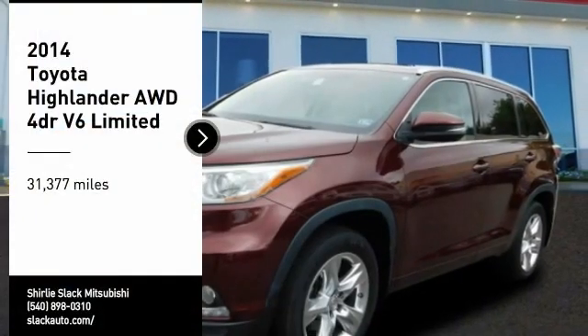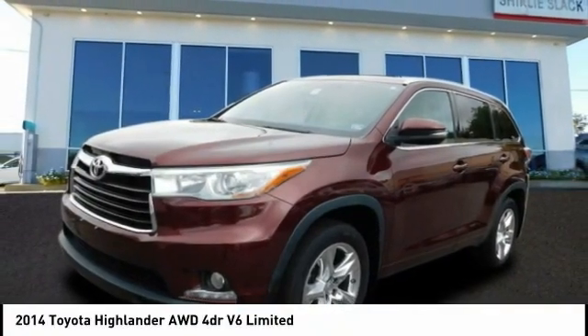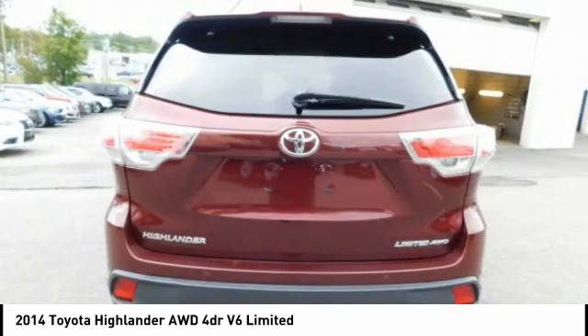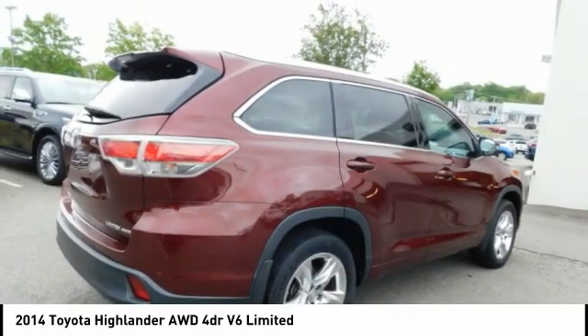Make a great choice today with the 2014 Highlander. The Highlander is the SUV that's thought of everything. The Highlander offers seating for up to seven and features Toyota's innovative center stow design. The second row bench seat folds away, leaving a pair of captain's chairs.